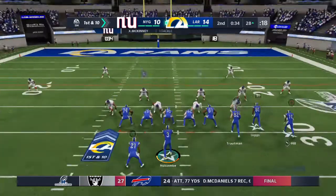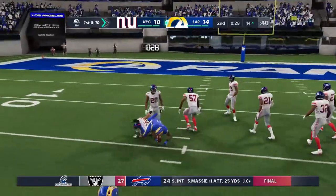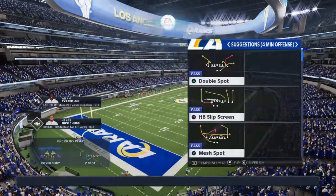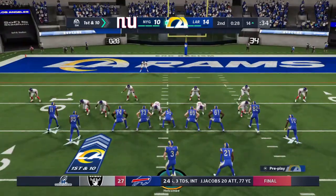First and 10 at the 28-yard line. Out of the gun, they'll look to throw — a very quick pass to Wrigley, and they'll work it inside the 15-yard line. The Rams are going to go ahead and use the first of their timeouts as they stop the clock with 28 seconds to go in the first half.